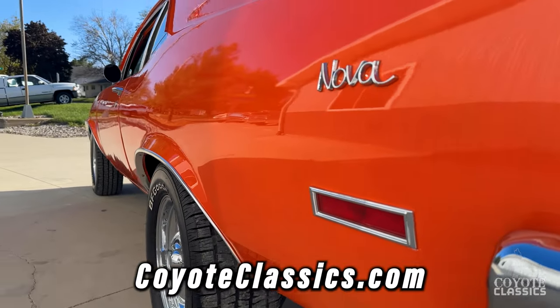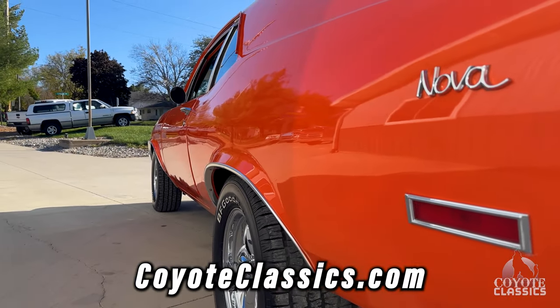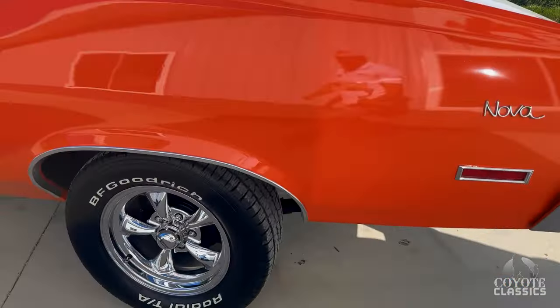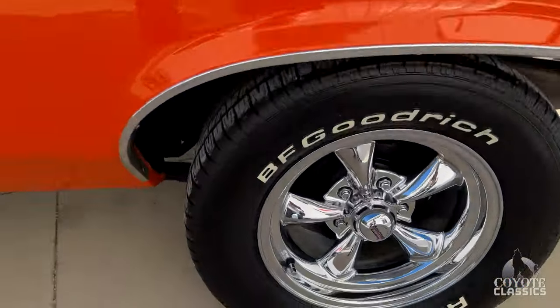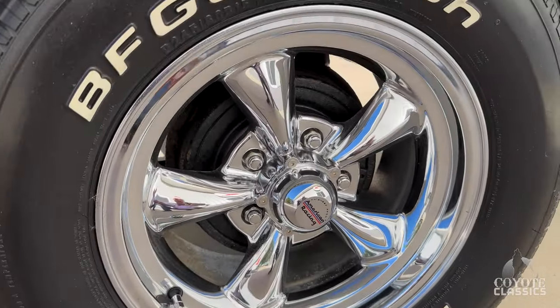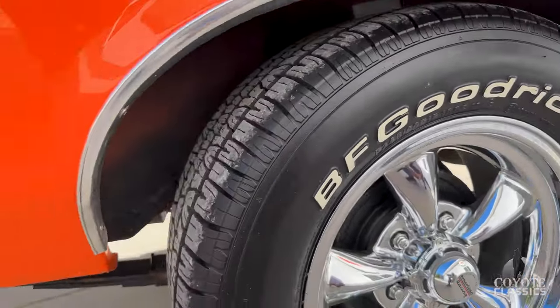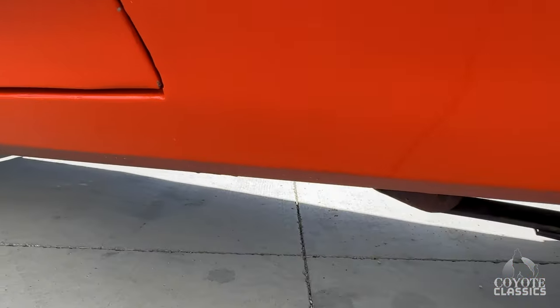Go to our website, coyoteclassics.com. There you're going to see about 15 to 25 photos of the undercarriage on this little '71 Nova. I'll show you how solid it is. Dual exhaust in there, all looks newer. Just had a few little chips right there, a few chips on the very top edge of the rocker.